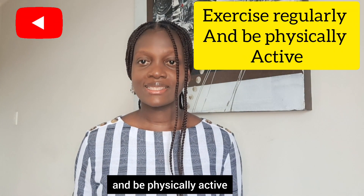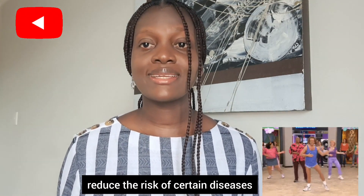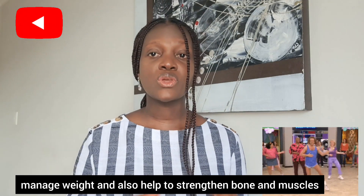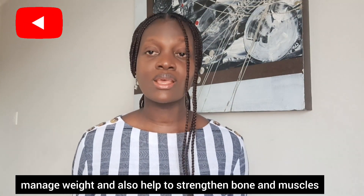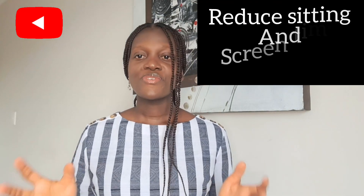Four: exercise regularly and be physically active. Being physically active can help to improve brain health, reduce the risk of certain diseases, manage weight, and also help to strengthen bones and muscles. Make sure you do at least 150 minutes of exercise in a week.